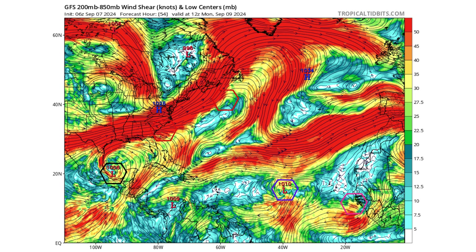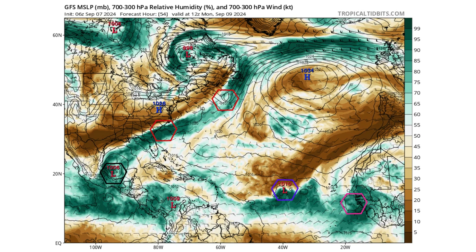Here's the light wind shear environment for both disturbances — 91L and Disturbance 2 — with their upper-level ridges. That's going to protect Disturbance 2 from the Saharan air layer to its north, and the dry air coming down from the Gulf of Mexico behind those cold fronts, with our non-tropical lows still riding along them along the east coast of the United States.